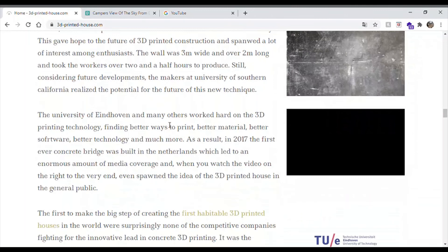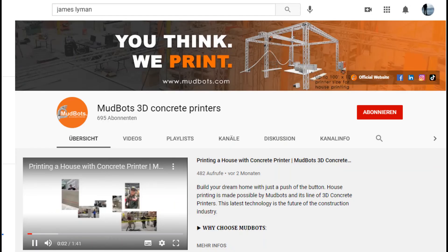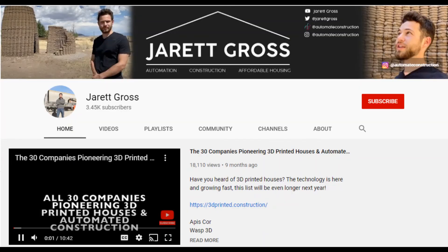That's it for my video. If you learned something, please do subscribe and check out my website, 3d-printed-house.com — that's what I'm actually trying to build. Also check out James Lyman and Jared Gross if you want to learn more about automated construction. Take care, guys.